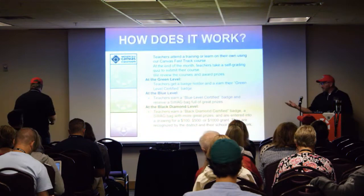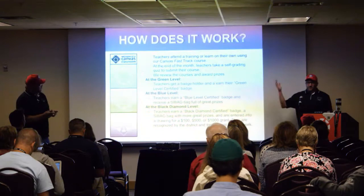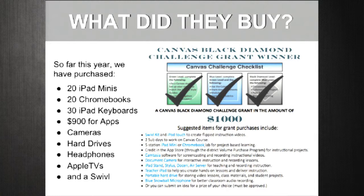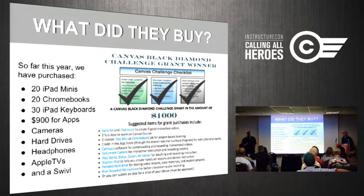If you're a green level user and you've got a teammate down the hall who has a blue square or black diamond, you can go there and get some help. At the green level you get a badge, at the blue level you get a bag of prizes, and at the black level we gave grants — budgeted from our district — of $100, $500, and $1,000. Teachers could purchase from a provided list or something else they wanted. We typically gave iPads or Chromebooks out in sets of five.